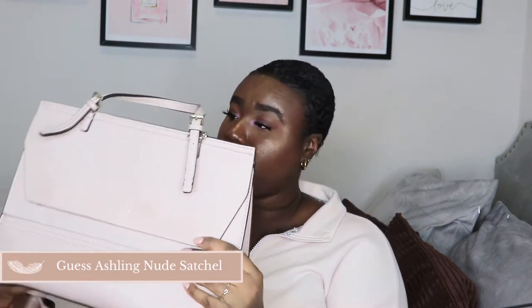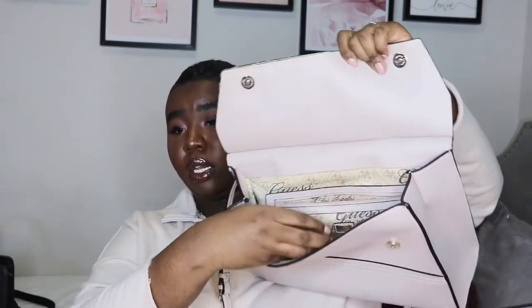Next is the Guess Ashley nude satchel bag. It comes with a logo strap, has pockets inside and a pocket at the back. I got this bag in 2015 for Christmas — my mom gave it to me. I had just turned 20 that year. It was one of the bags I got to start building my collection. I wore this bag everywhere — it was my bag. Looking back, I'd definitely shorten the strap because it sat right on my hips, but this bag was life when I was 20.